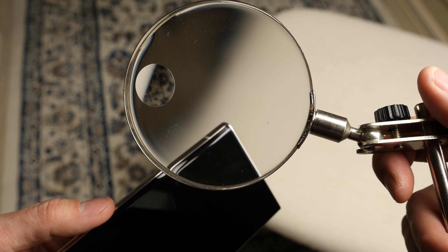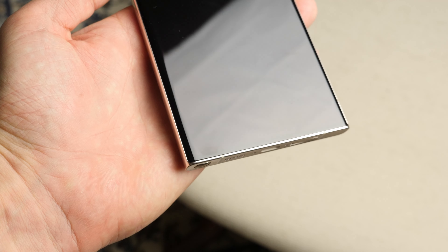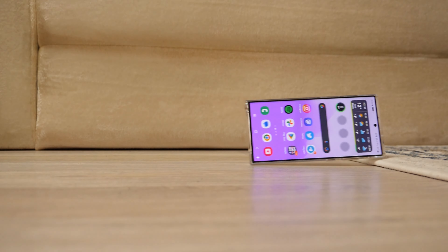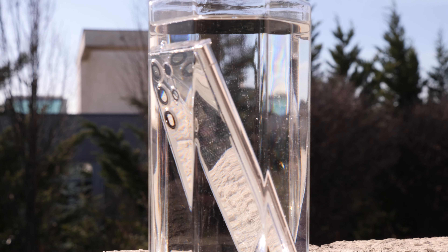In response to a Twitter user who experienced the same problem on two separate Galaxy S23 Ultra units, Samsung UK explained that the screen distortion is not a flaw, but rather a result of the phone's construction. The display comprises several layers of glass that are fused together to provide water and dust resistance, which can cause some parts of the screen to appear compressed.